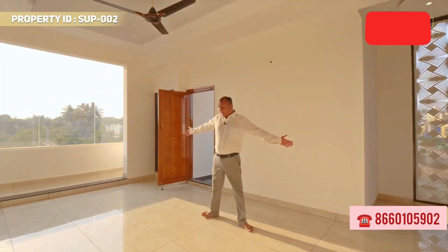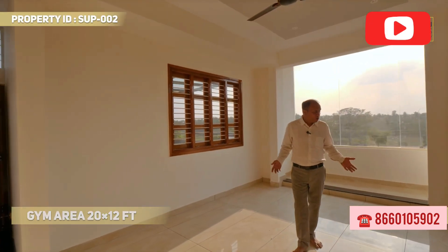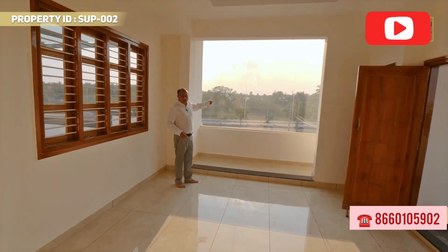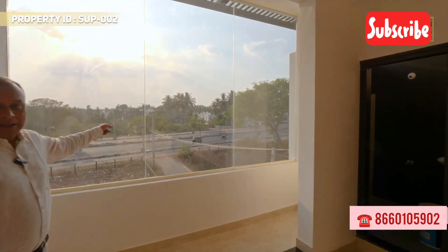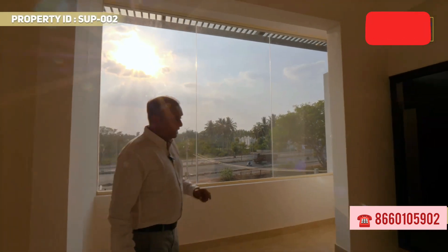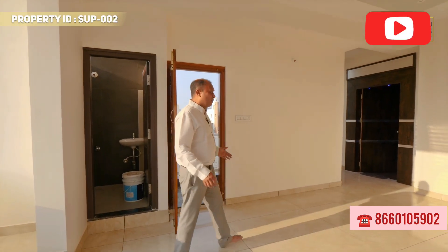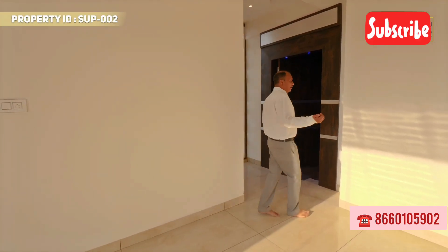This space can also be used as a gym, library, or work-from-home office — you can create an office or library space here. You get a view of the ring road from here. There is a restroom and bathroom on this floor, with a balcony for good ventilation. This is also my favorite part of the house — home theatre style.